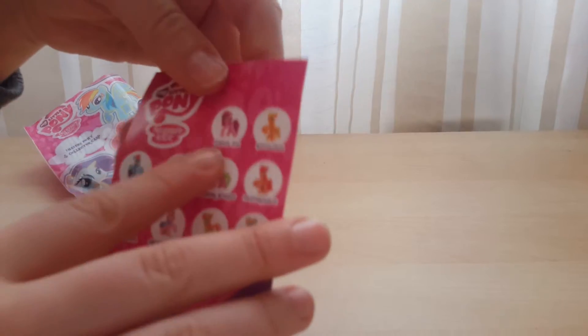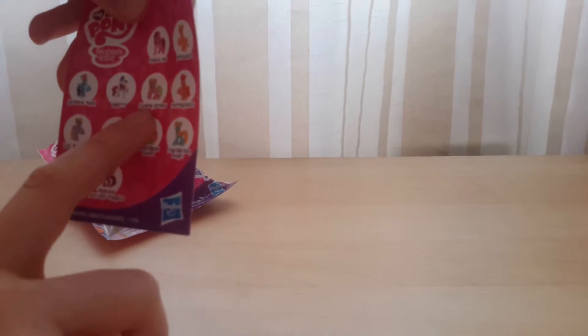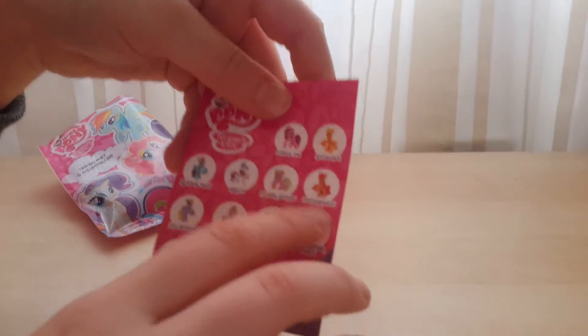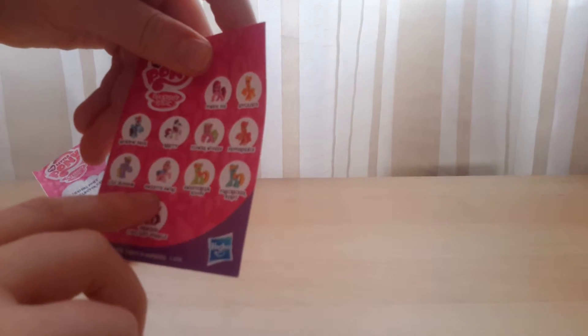We have Pinkie Pie, Applejack, Rainbow Dash, Rarity, Flower Wishes, Pepper Dawn, Pepper Dance — oh, I want Pepper Dance! I really want Pepper Dance! Lily Blossom, Sweetie...